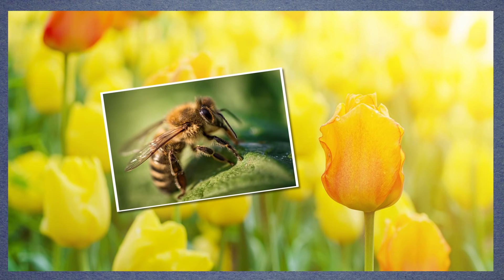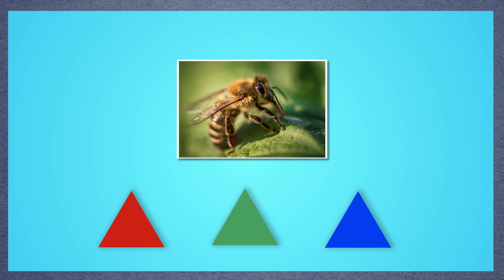For example, a flower that just looks plain yellow to you might look totally different to a bee. Bees have three kinds of cones to see color, just like us. But instead of seeing red, green, and blue, their cones look for green, blue, and something called ultraviolet light. That's a type of light that's invisible to us, but it is there, and bees can see it.